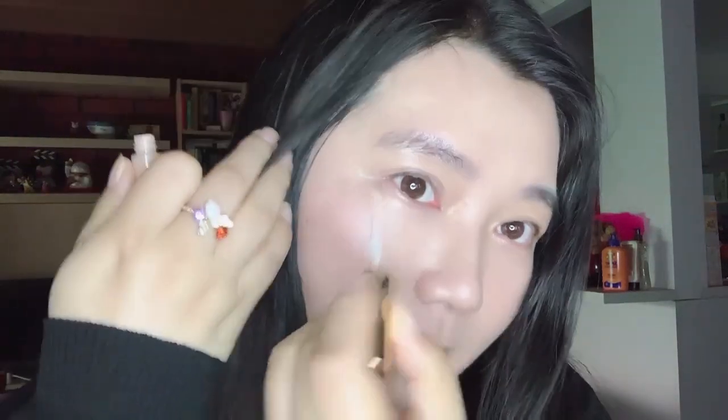For concealer, I'm using my favorite Estee Lauder Double Wear concealer. I only use this concealer for my under eye area and for my eyelid as an eye makeup primer. As you may see, my skin is currently alright so I don't have any skin issues — I'm only using this concealer for under eye brightening and also for my eyelid as an eye makeup primer.